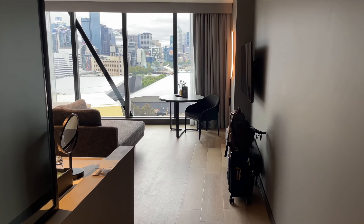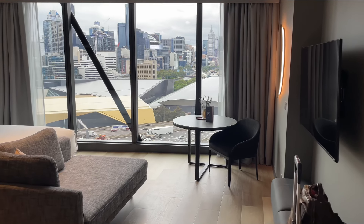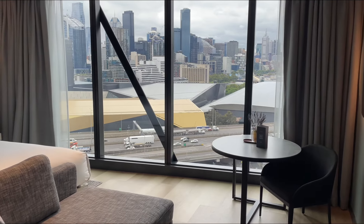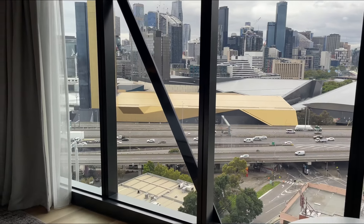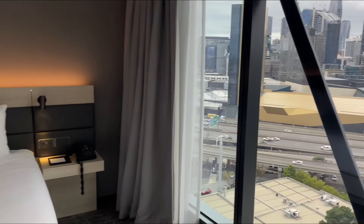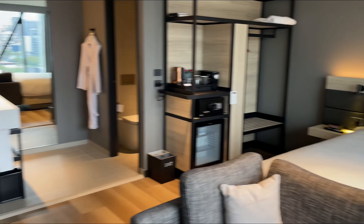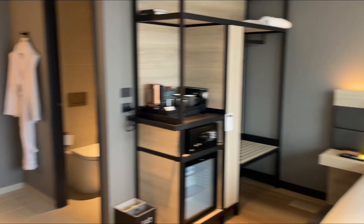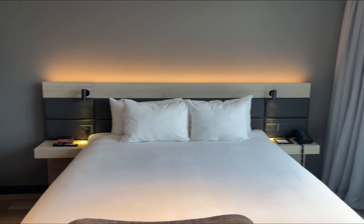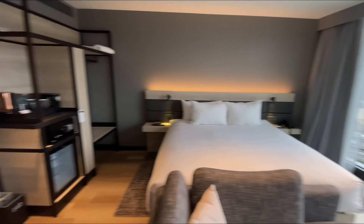Hello, my friends. Today I'm going to give you a tour of the AC Hotel by Marriott in Melbourne, Australia, at the South Bank. This is a premium room — it is one level above the standard room. I've gotten some requests to make sure to note what type of room it is, and it's a very good request, so here you have it: the premium room.